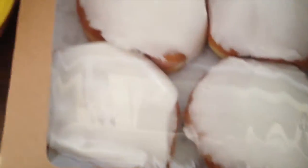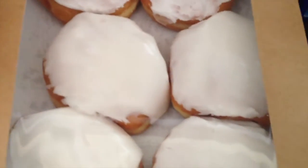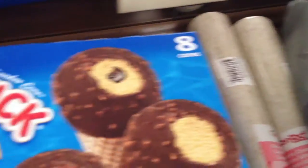I bought these raspberry-filled donut thingies — jelly rolls, I think. And I bought the Drumstick Butterfinger Dipped Ice Cream Cones. There are eight in the box.